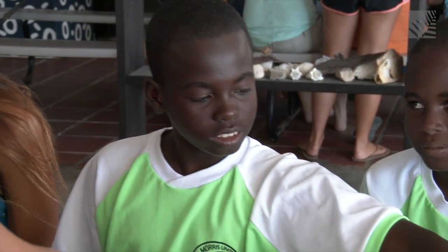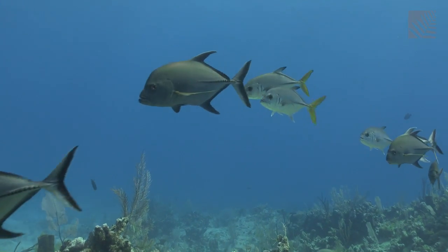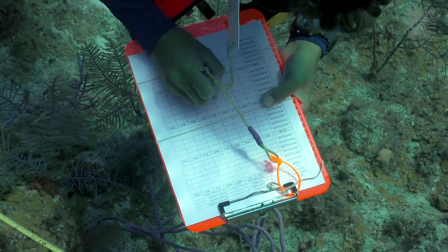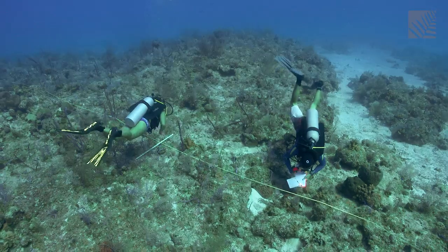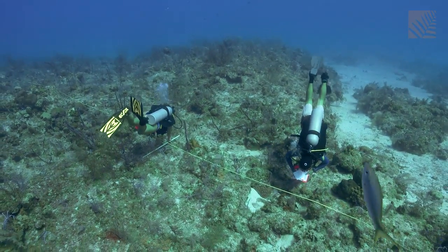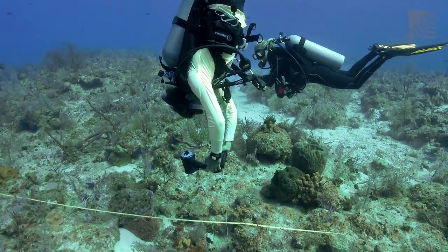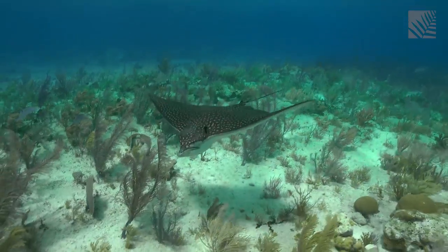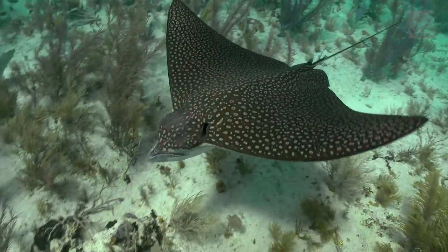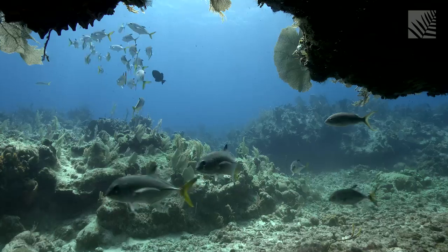The responsible use of valuable marine resources takes careful planning and research. In the Turks and Caicos, much of that research is being conducted by students at the School for Field Studies. Not only does this provide an outstanding learning opportunity for students, but it has produced valuable information that will be used to protect the pristine marine environment that has vanished from many island ecosystems, but which still thrives here in South Caicos.